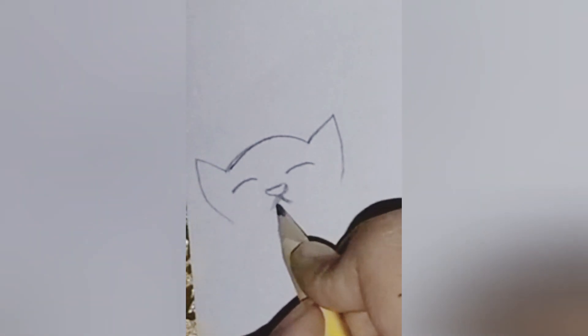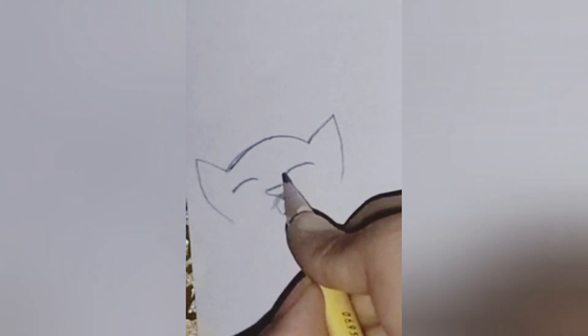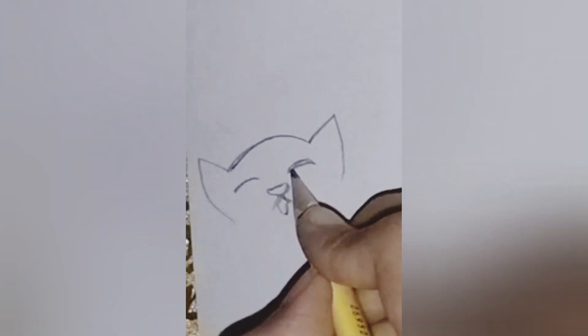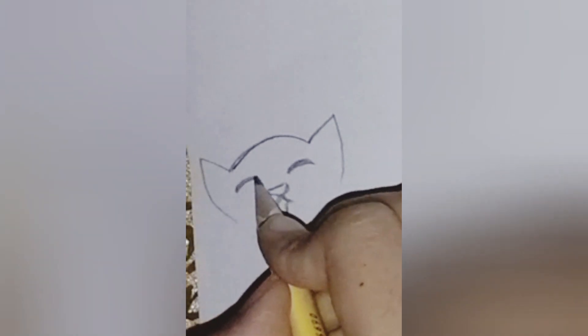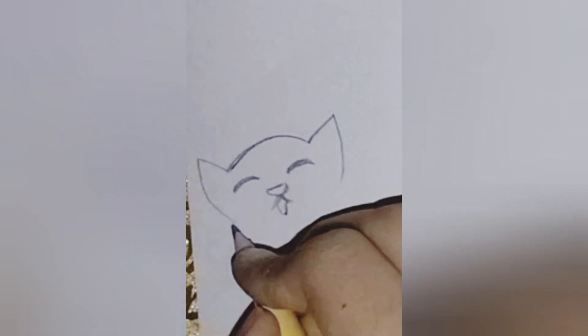Let's sketch out the basic shape of our furry friend. Start with a simple oval for the head and gently curve down to create the body. Remember, there are no mistakes in art, only opportunities to refine your masterpiece.